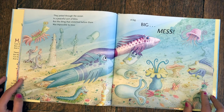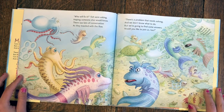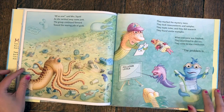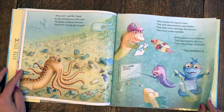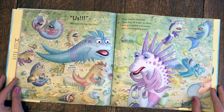They jetted through the ocean in a peaceful sort of bliss, but the thing that stretched before them was impossible to miss — a big, big mess. 'Who will fix it?' fish were asking, hoping someone else would know. There was lots of conversation as they traveled with the flow. 'There's a problem that needs solving, and we don't know what to do, but we're going to find some answers. Would you like to join us, too?' 'All is one,' said Mrs. Squid, as she swished away some junk. The group continued forward toward the nearing pile of gunk. They reached the mystery mess — they took measurements and samples, they made notes, and they did research. They found similar examples. When everyone was finished, they assembled to discuss. They came to one conclusion: the problem is... us! We made the big, big mess.